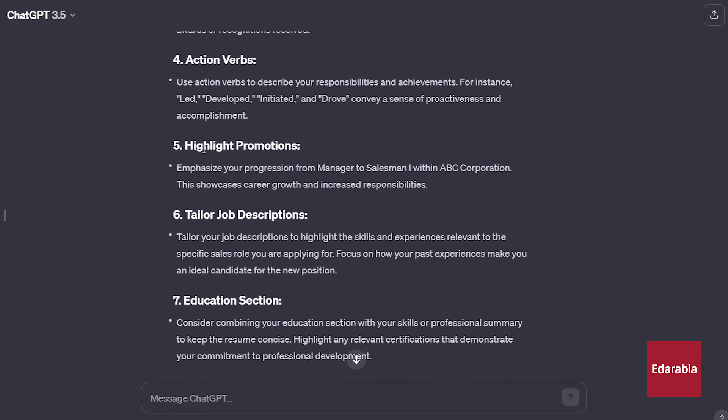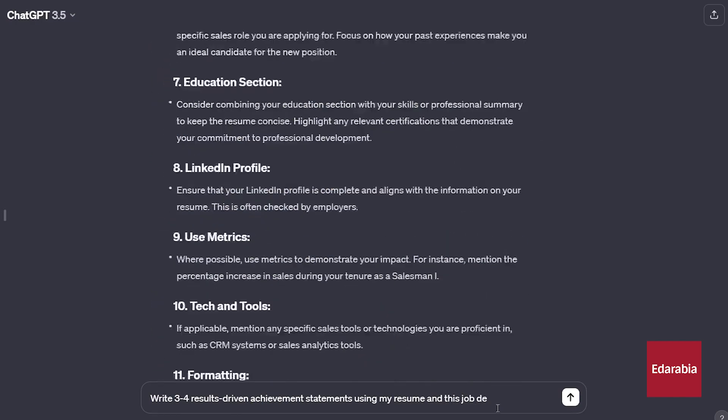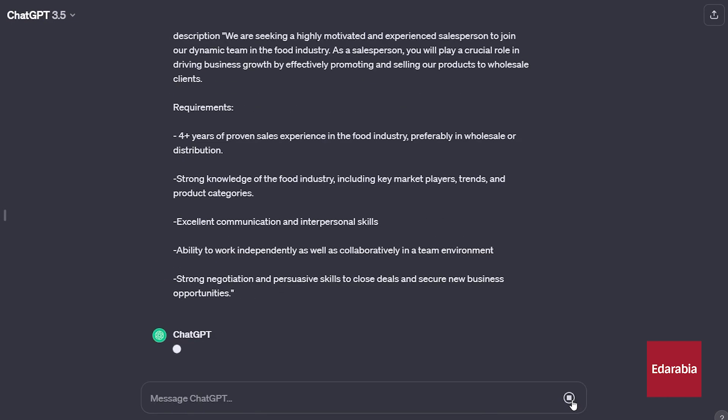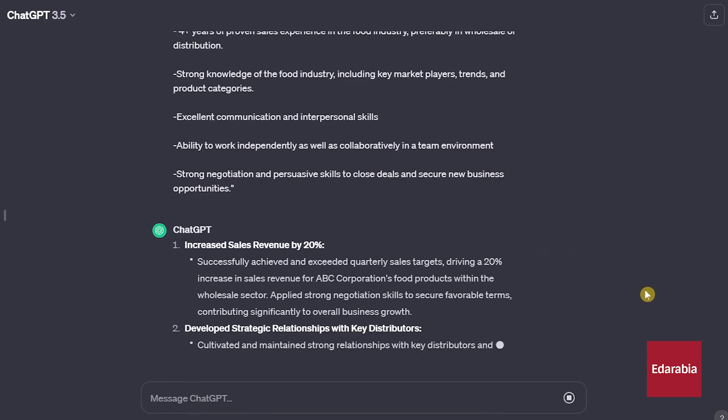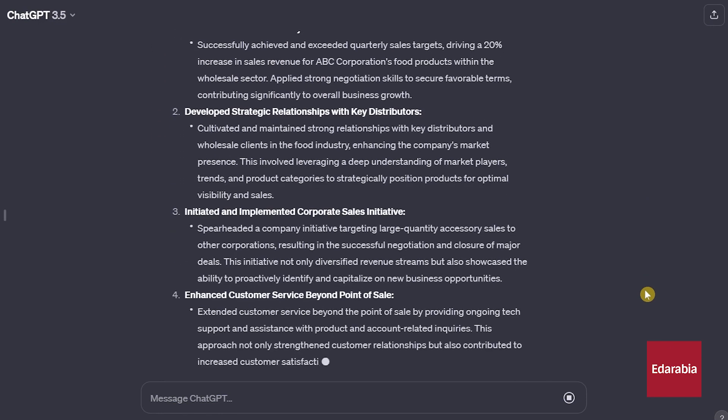This streamlined process aims to make resume writing more efficient and tailored to your position. Let's proceed to the next crucial step: creating results-driven achievement statements. With your resume and the job posting in the same chat, ask ChatGPT to generate 3-4 achievement statements using both sources. The AI provides crafted achievement statements that you can incorporate into your resume — this capability is revolutionary and has the potential to transform the way resumes are written.